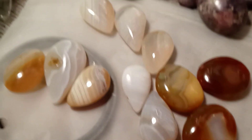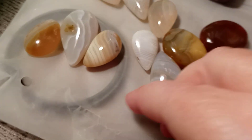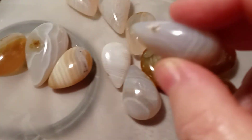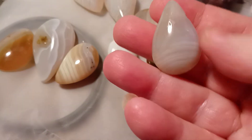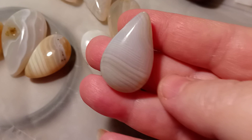Here we have the agates that I bid on and they are gorgeous. Now some of them — there's three of them that have been pre-drilled, so those are definitely going to make really nice pendants. You see the lines on that? It's gorgeous.